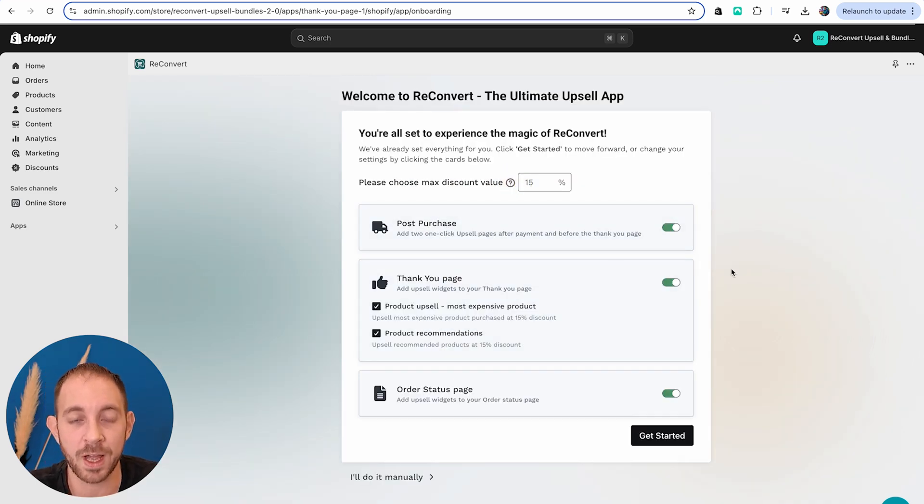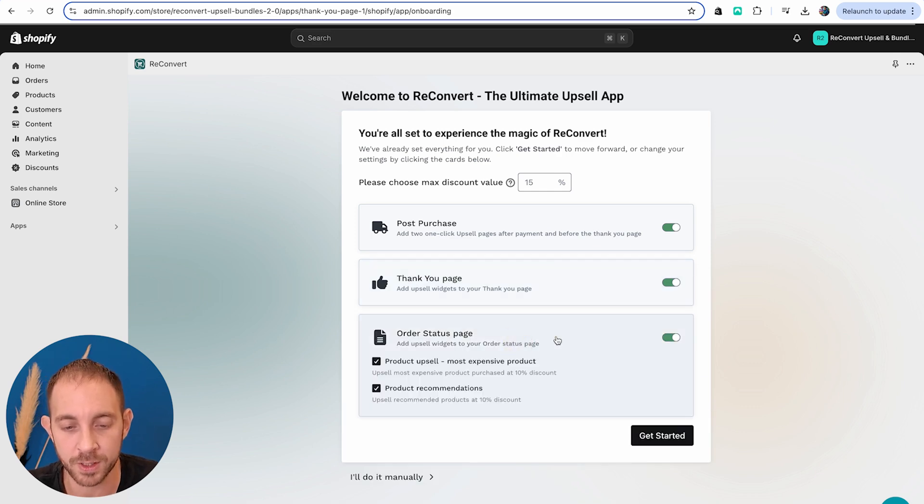After the post-purchase page, for the thank you page we're going to have a product upsell displaying the same product purchased with an additional 15% discount. This works very well across all stores — if you want another variant, if you want to buy for someone else, or if you just want two for yourself, it's a great offer. For the order status page, we're going to have a similar product upsell, but with a lower 10% discount.